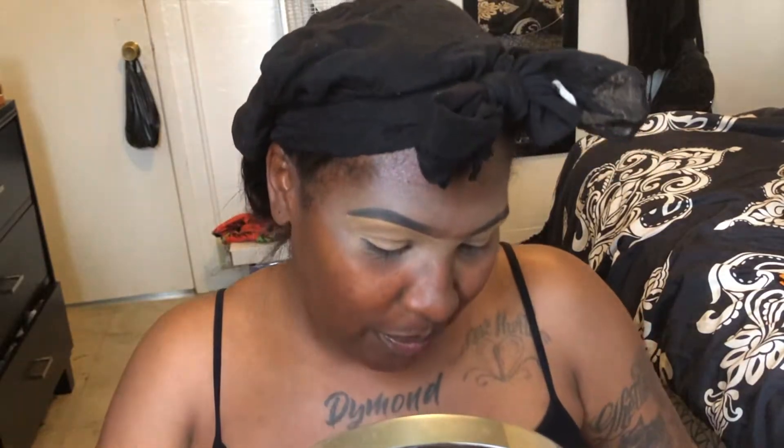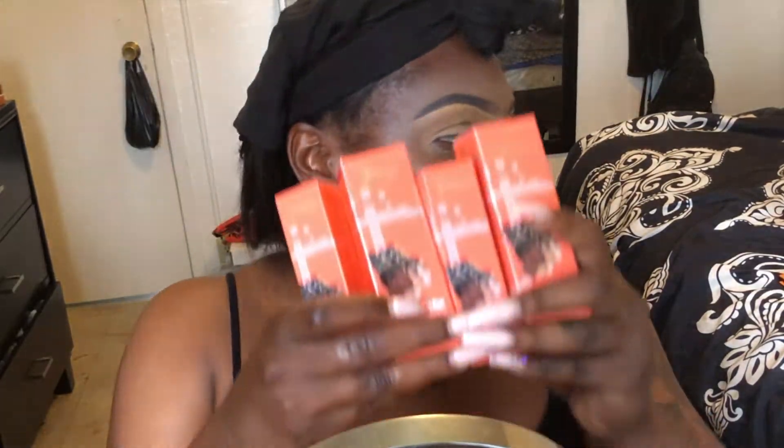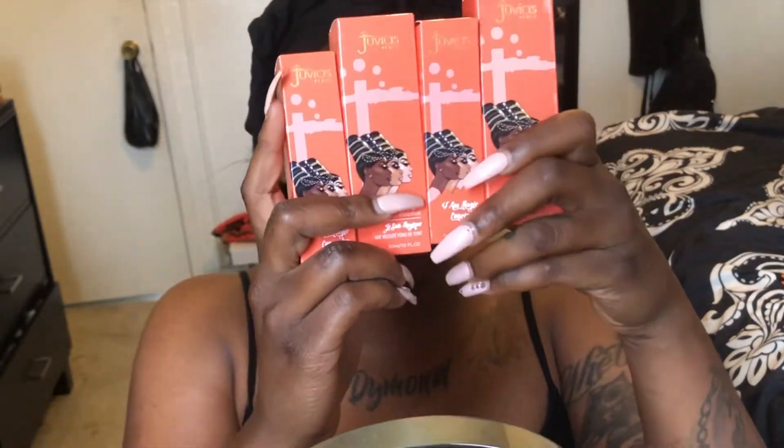Welcome back to my channel. Today's a makeup video and we are reviewing the Juvia's Place magical foundation and concealer. When I found out they were having foundations and concealers coming out, I had to go get them. The first person I seen reviewing them was Nikki Tutorials, and everybody knows Nikki Tutorials loves full coverage — and I love full coverage too. So as soon as I seen it was online I hurried up and snatched some.